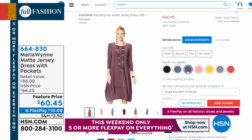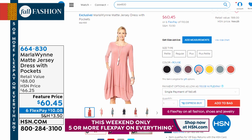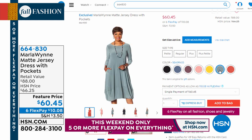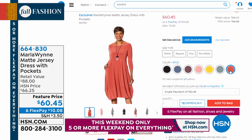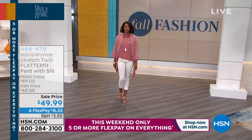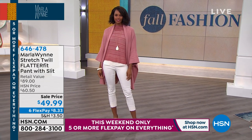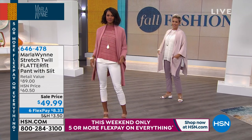This is the matte jersey dress with pockets — it's been a huge hit over the last few days. If you missed it, it's not too late. It's very affordable at $10 a month on interest-free flexible payments. I think that dress is a miracle — a perfect figure-flattering solution for so many of you.